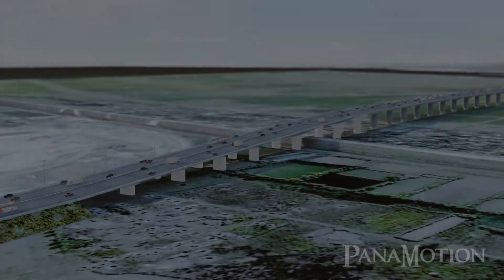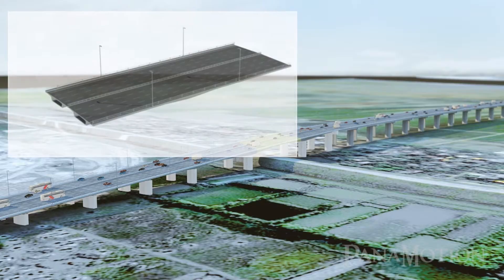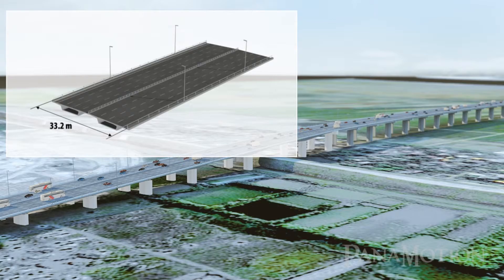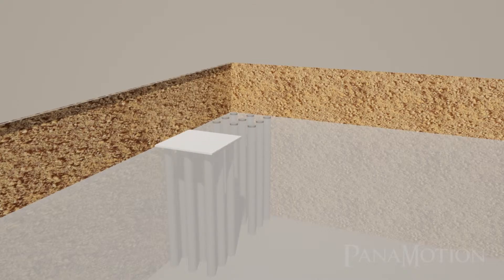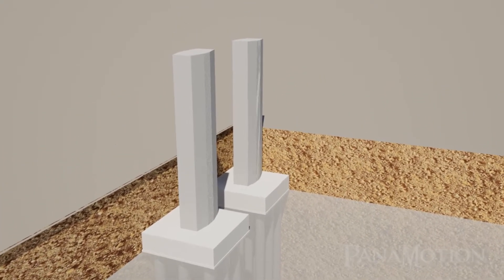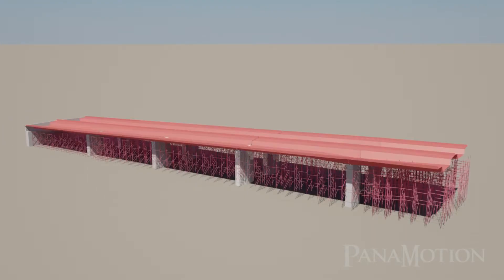The North Bay Bridge is a 7-span continuous concrete box girder bridge. The superstructure cross-section is a box girder with an overall width of 33.2 meters. Each pier is supported on a concrete bored pile foundation, and the pier columns shall be built up from each pile cap.